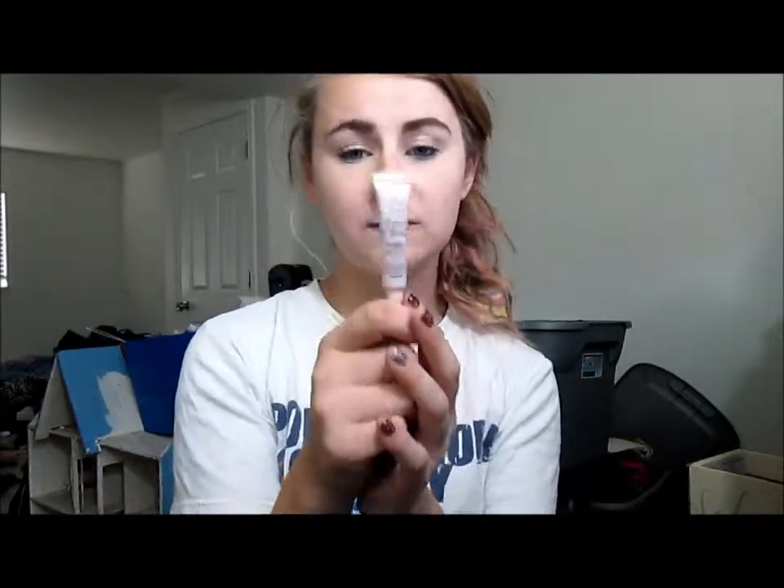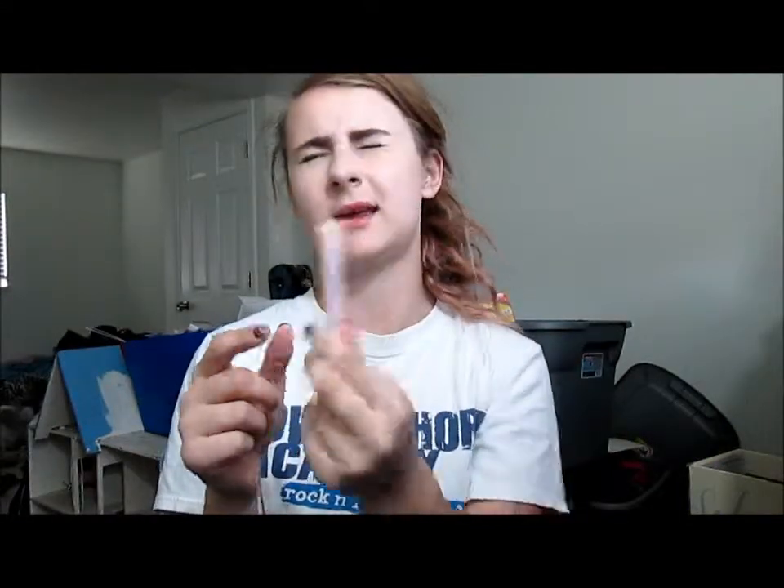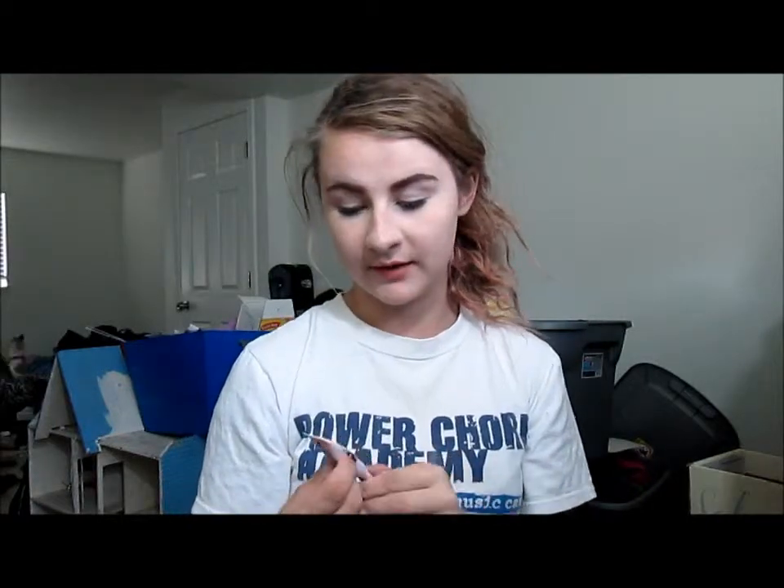Yet another favorite has been the Too Faced Primed and Poreless Primer. This is the mini size you can get in the Beauty Bloggers Darling set that I got at Sephora. I haven't even used this up yet, but I love it so much. I did purchase the full size when it was on sale for Ulta's 21 Days of Beauty, so I have the full size now to go along with it because I love it and I don't want it to run out.